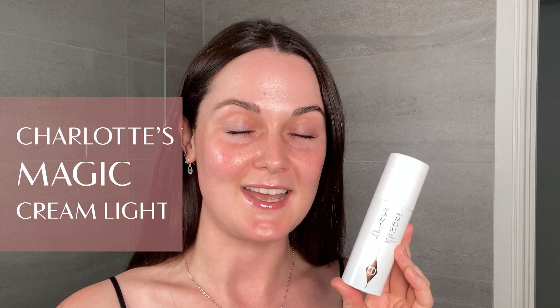Next is Charlotte's Magic Cream Light. This is a lightweight moisturiser which is SPF 20. This moisturiser has an environmental defence complex with blue light protection. This formula has a veil light texture which makes the skin appear a little bit more matte. Just massage into the skin for a long-lasting glow, and don't forget the neck.